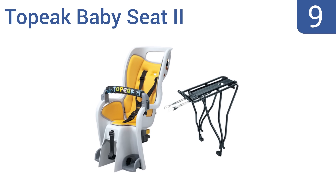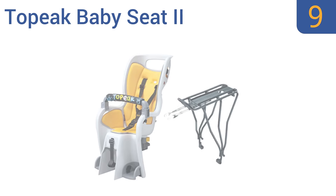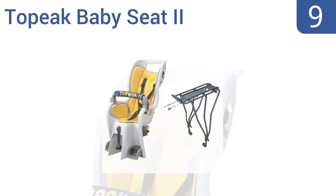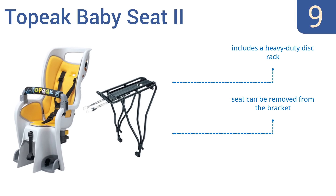At number 9, the Topeak Baby Seat 2 was built with your tot's safety in mind. It's equipped with a wraparound cocoon seat, adjustable shoulder harness, and a padded handrest for maximum protection. But assembly may be a bit frustrating. It includes a heavy-duty disc rack, a seat that can be removed from the bracket, and an integrated roll bar for head protection.